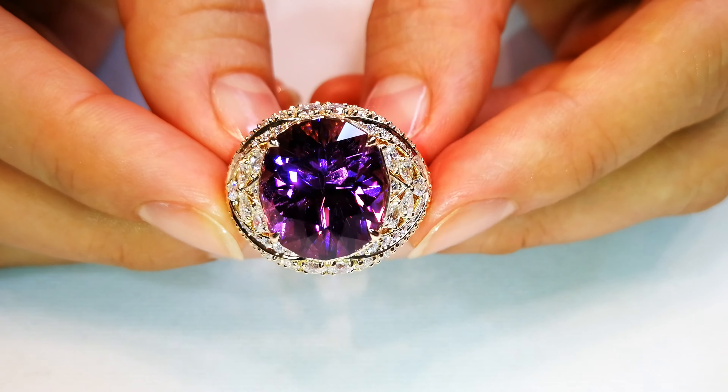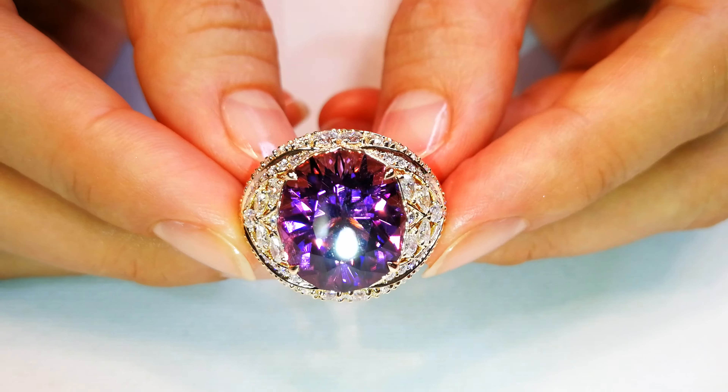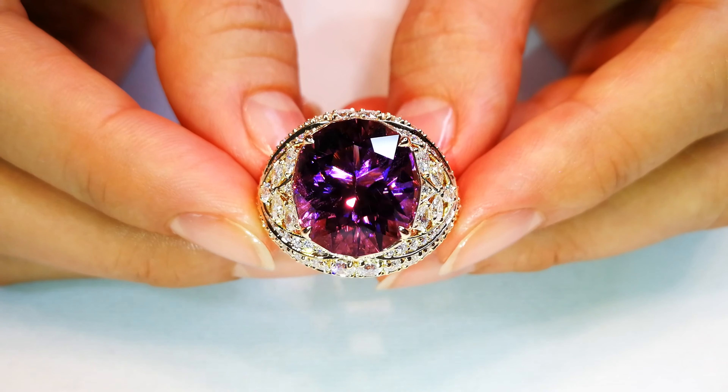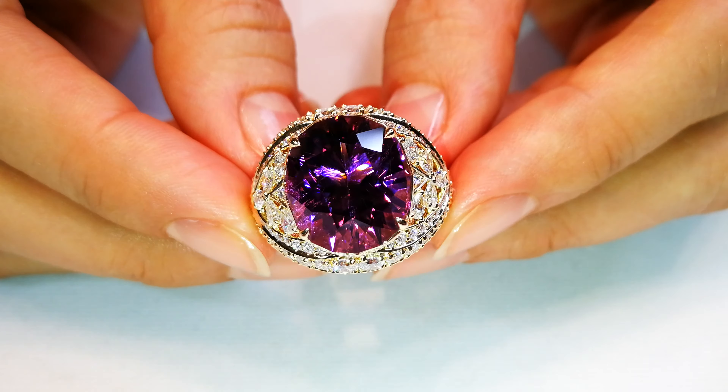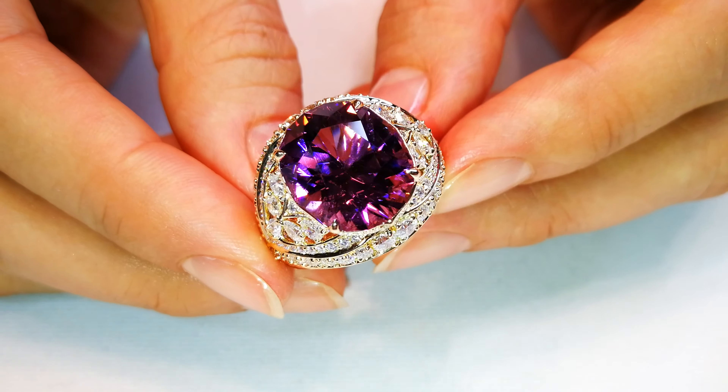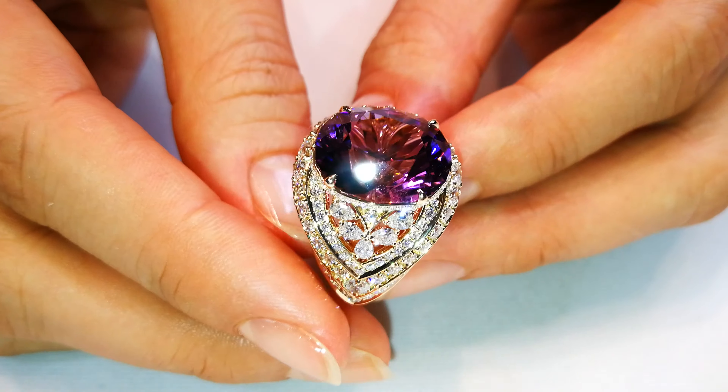You have to understand, Paraíba is blue — everybody knows that — but it's heated to be blue. Even the ones that sell at auction must be heated. It is just the way it is, just like tanzanite is heated, just like blue zircon is heated. It's expected.